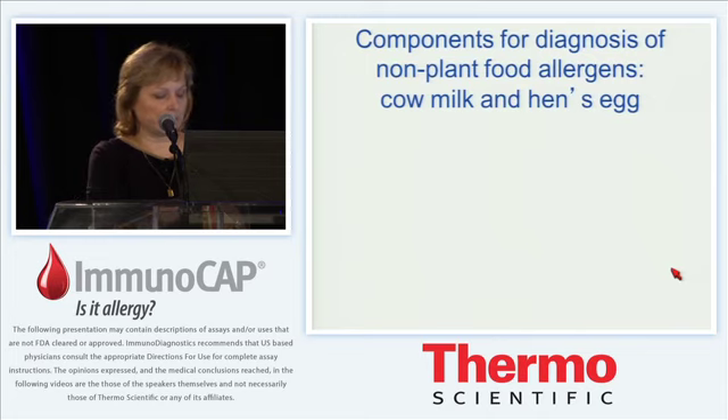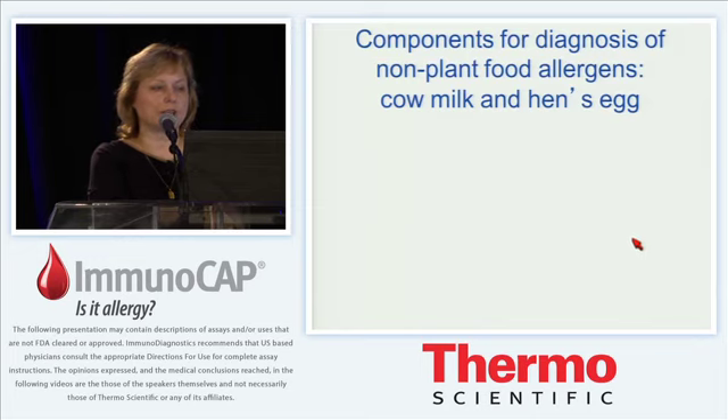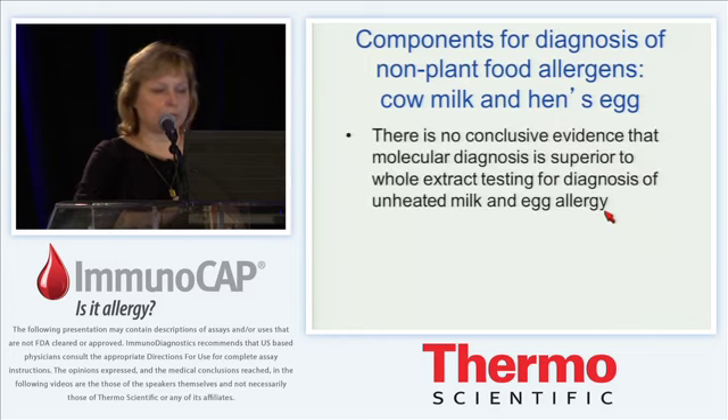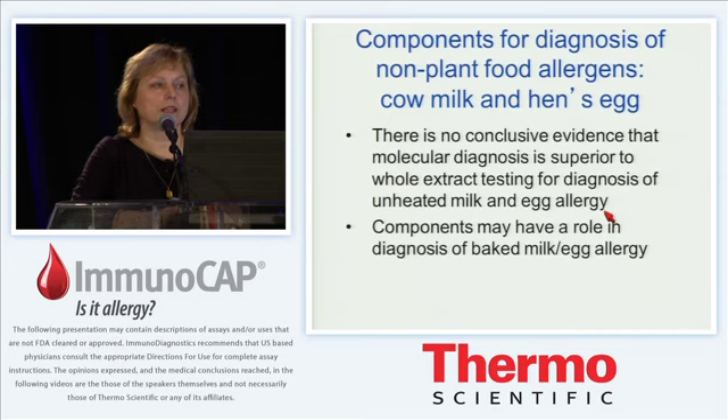What I want to talk about tonight is whether we could use components for improved diagnosis of non-plant food allergens. I will focus on cow's milk and hen's egg allergy. My reading of the literature is that at this time there is no conclusive evidence that molecular diagnosis is superior to whole extract testing for diagnosis of unheated milk and egg allergy. However, the components may have a role in diagnosis of baked milk and egg allergy.